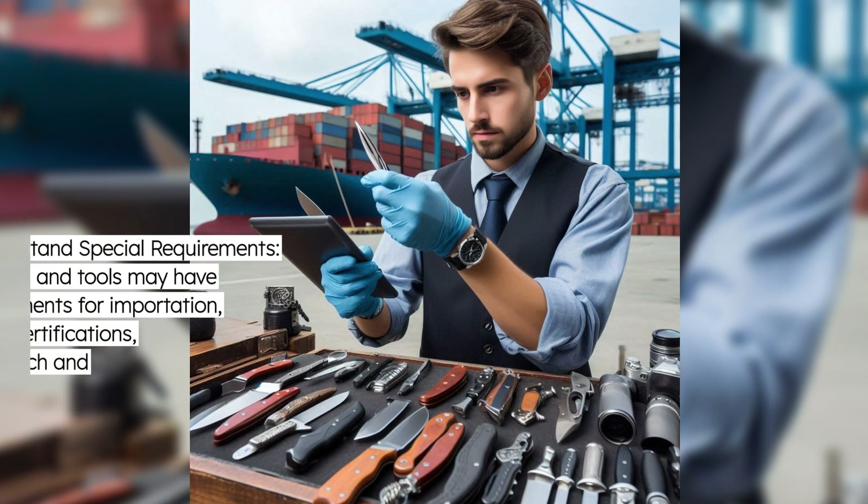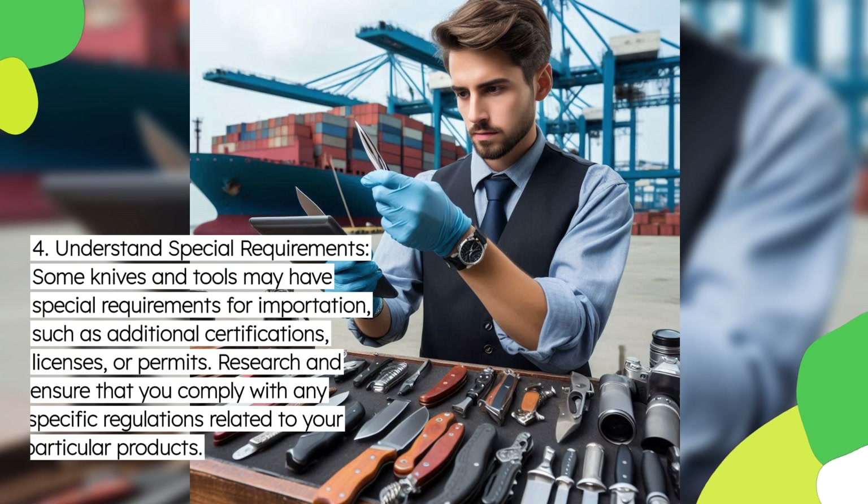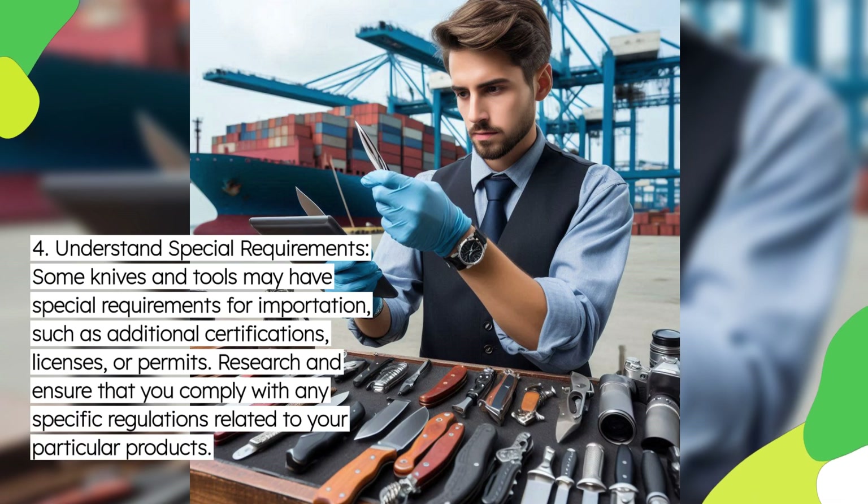Fourth, understand special requirements. Some knives and tools may have special requirements for importation, such as additional certifications, licenses, or permits. Research and ensure that you comply with any specific regulations related to your particular products.